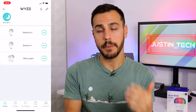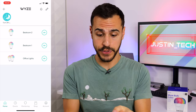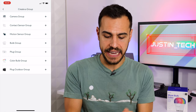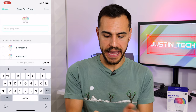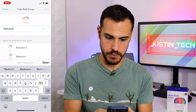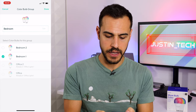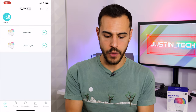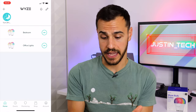Now that both of those are added, I'm going to create a group for them. I'll go back to that plus sign in the top left, click add device group, and I'm going to choose color bulb group. I'm going to call this bedroom since they're my bedroom lights, and then click off which ones I want, which are those two. Done. Now you can see I have my bedroom lights and my office lights.